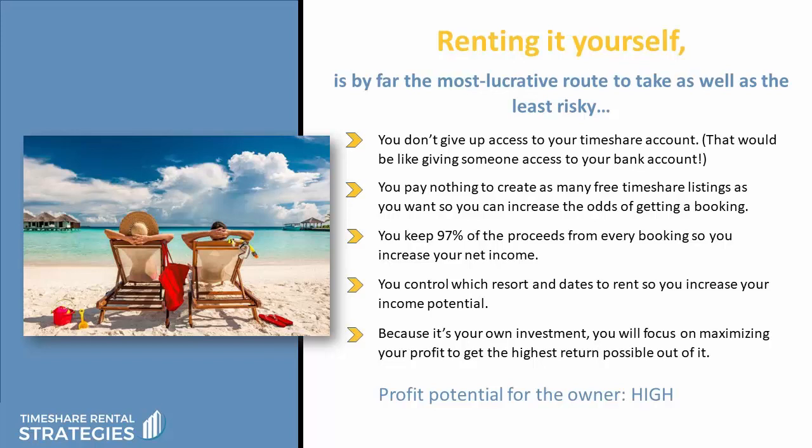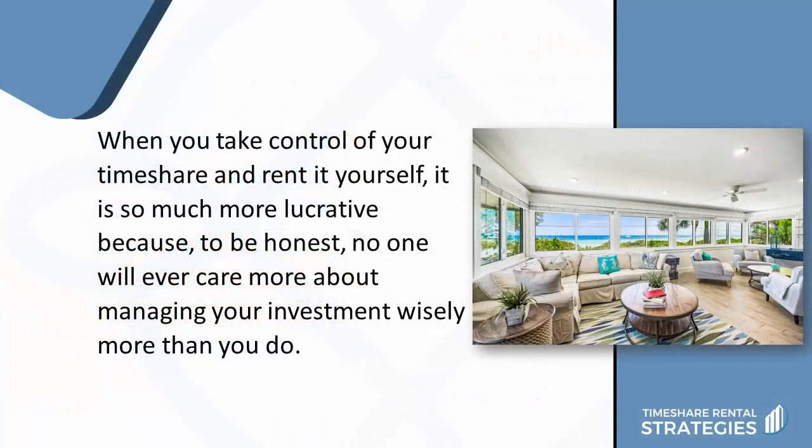But first and foremost, because it's your own investment, you'll focus on maximizing your profit and getting the highest return possible out of it. So the profit potential for the owner when renting it out themselves is quite high. And when you take control of your timeshare and rent it yourself, it's so much more lucrative because, to be honest, no one will ever care more about managing your investment wisely than you do.